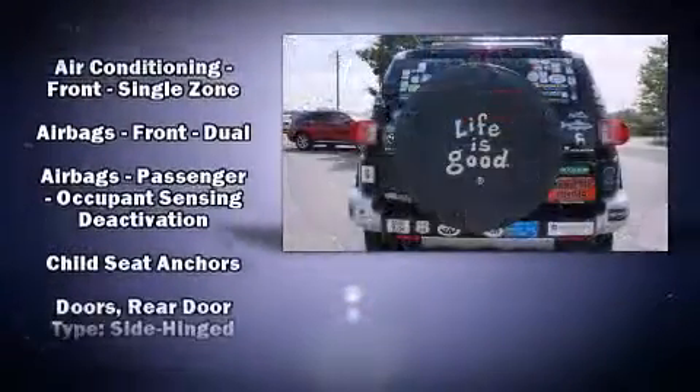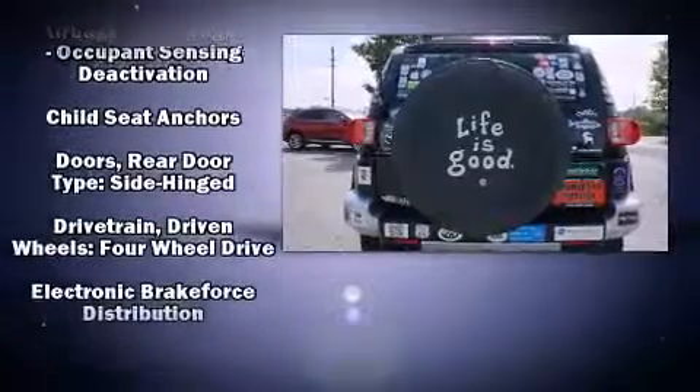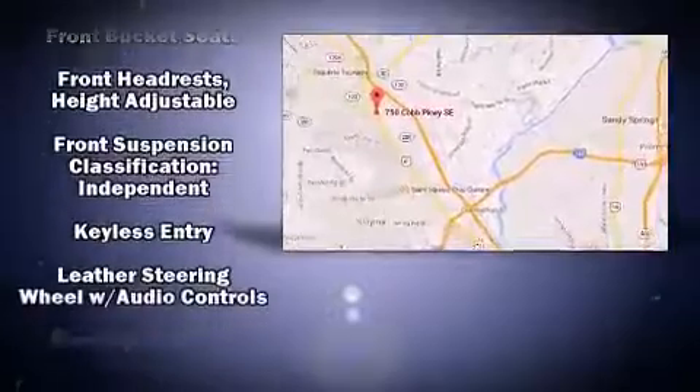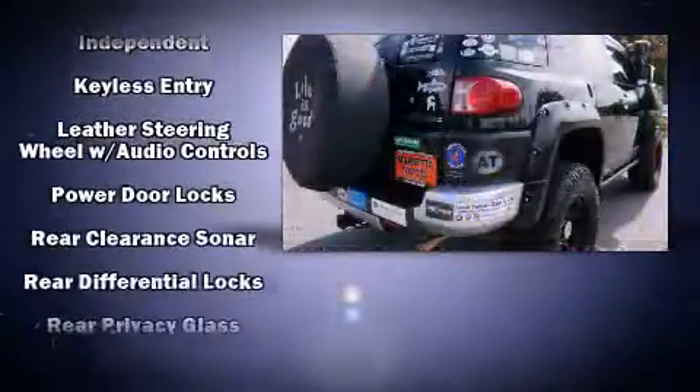Toyota prioritized practicality, efficiency, and style by including one-touch window functionality, a tachometer, variably intermittent wipers, and more.